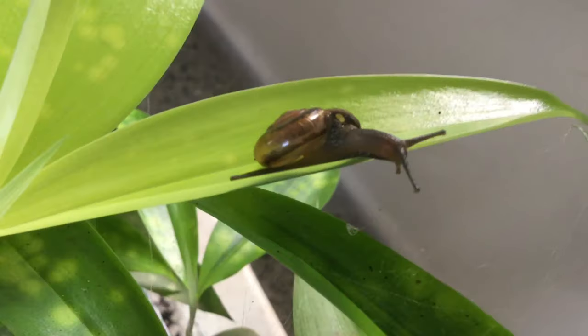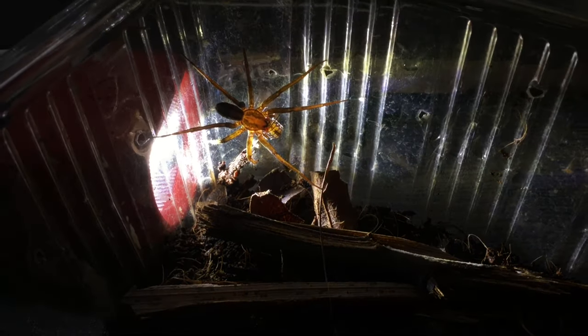We see many things in nature. We see trees, waterfalls, rocks and peacocks. But there is more to nature which often goes unnoticed.